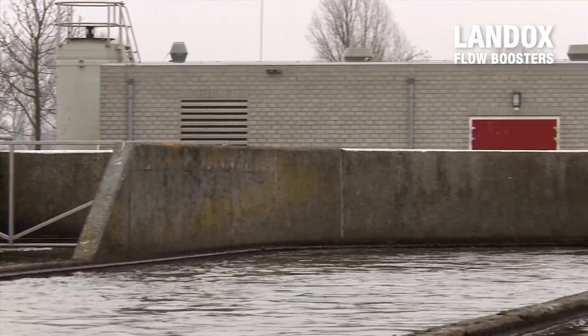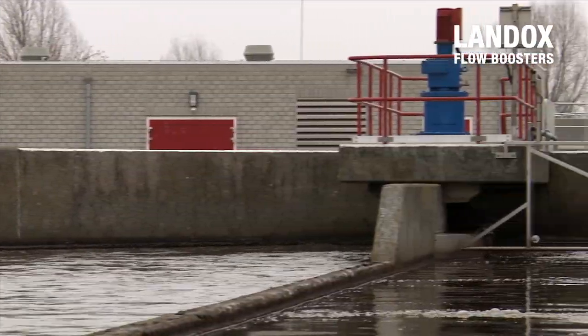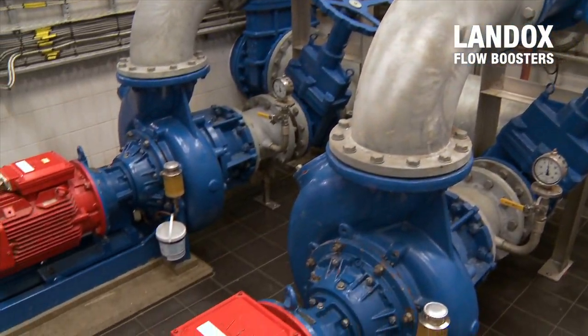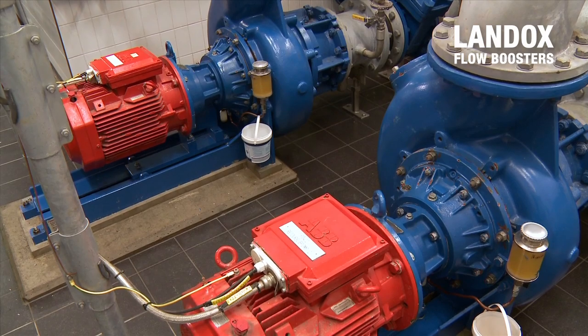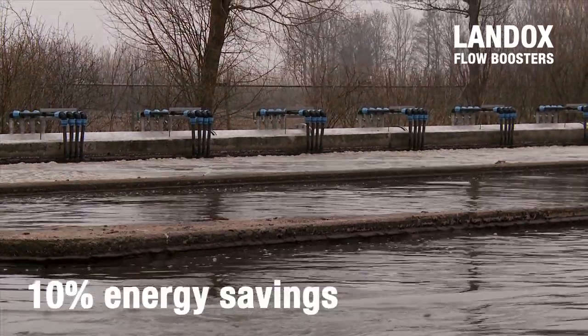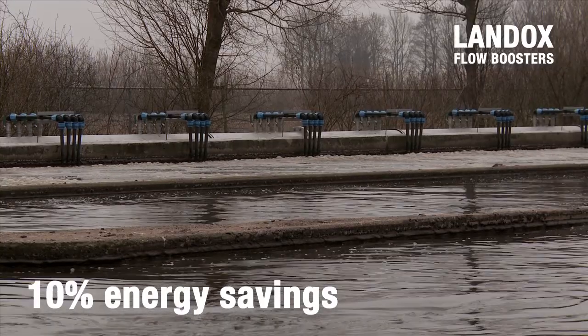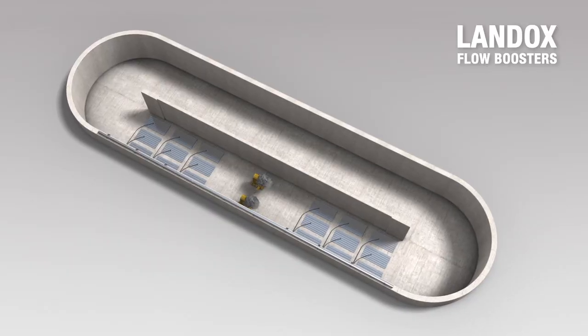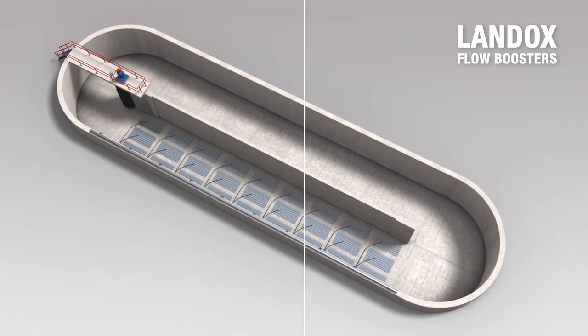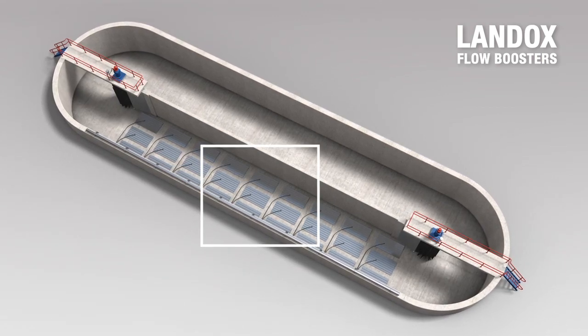If a Landox unit is used in the oxidation ditch, the system will start up less frequently. As aeration is the largest energy consumer in a wastewater treatment plant, this will result in energy savings of at least 10%. Another advantage of the Landox is its position in the bends of the oxidation ditch, releasing more space for the aeration plates.